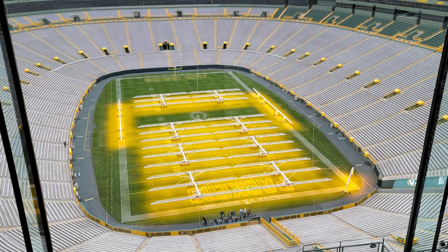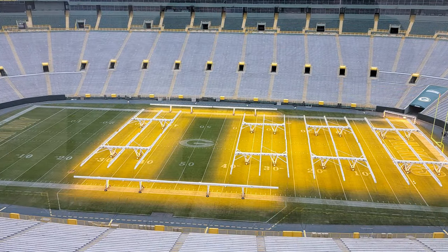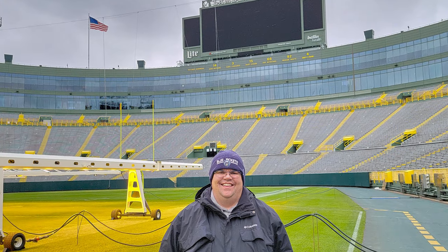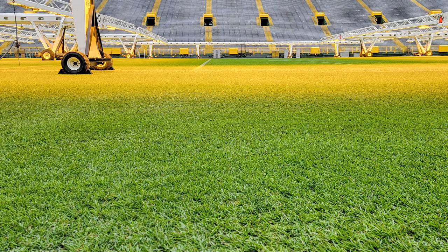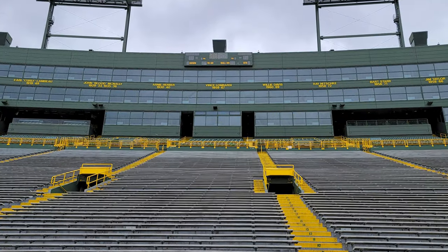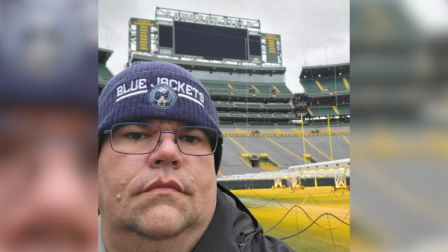We continued to make our way down through the different levels including the press box, luxury suites, and eventually through the visitors locker room, out the same tunnel the Packers use on Sundays to take the field at Lambeau. Just being down on the field — even though we were not allowed on the grass — was really cool. We got an up-close look at the giant heat lamps that keep the grass growing even in the wintertime. Just looking around at the names of all the Packer greats — it's really amazing, a surreal experience.